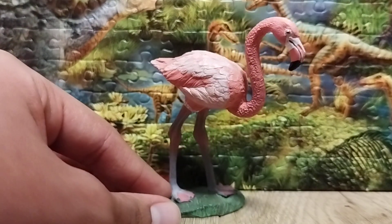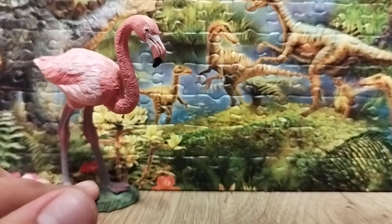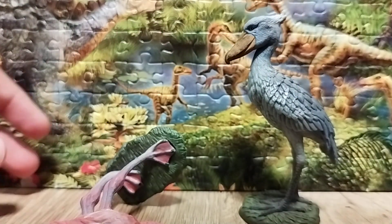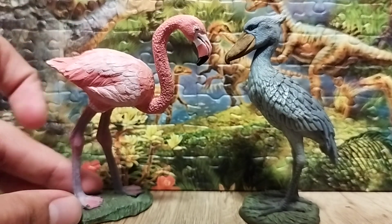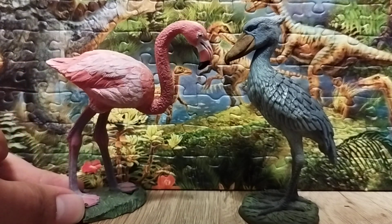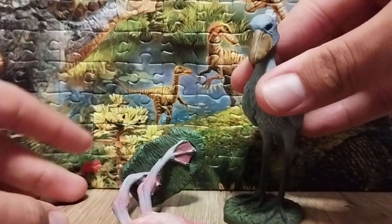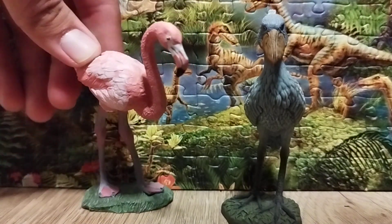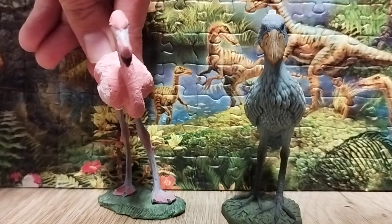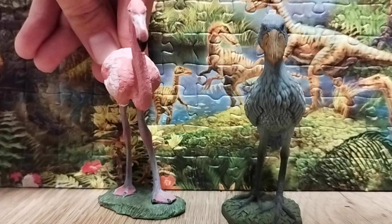For comparison, I'm bringing in another long-legged bird — the 2016 CollectA Shoebill Stork. The Shoebill Stork is another long-legged bird, kind of like a flamingo, except its legs are much longer. The flamingo is pink while the shoebill is gray, and they're both a nice representation of birds that live in Africa. The shoebill is also famous for making a sound like a machine gun.